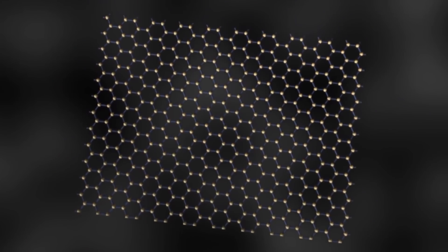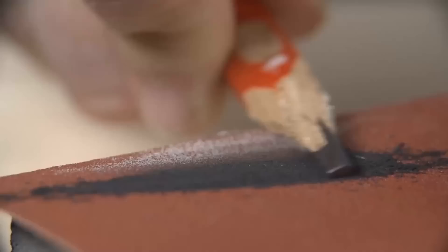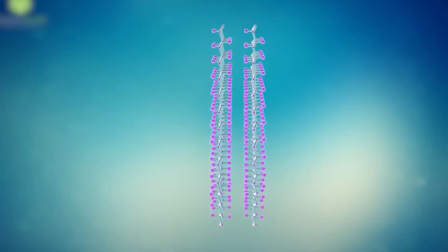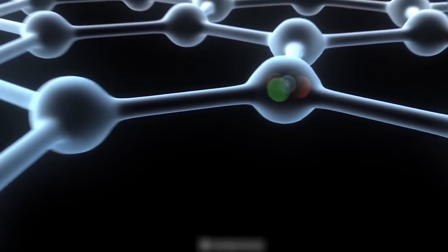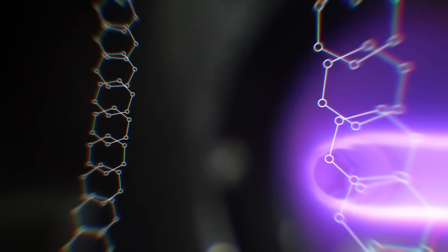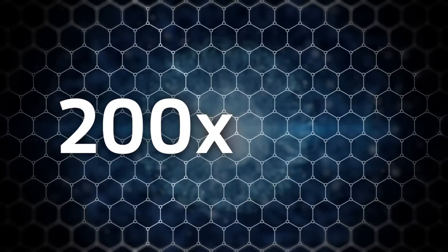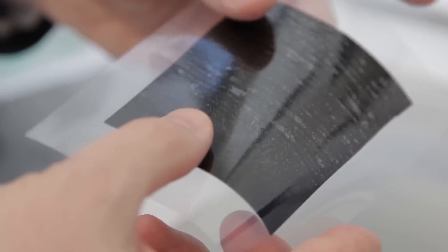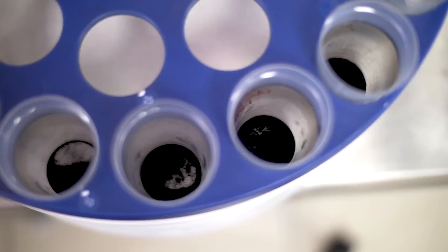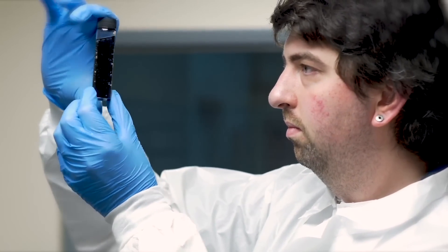Graphene is a one-atom-thick layer of carbon atoms arranged in a hexagonal lattice. It is the building block of graphite that you find in the tip of an ordinary pencil. However, graphene is a remarkable substance with numerous astonishing properties that have earned it the title of wonder material. It is the thinnest material known to man, at one atom thick, and incredibly strong — about 200 times stronger than steel. Apart from that, graphene is an excellent conductor of heat and electricity and has interesting light absorption abilities. Graphene has unlimited potential for integration in almost any industry.